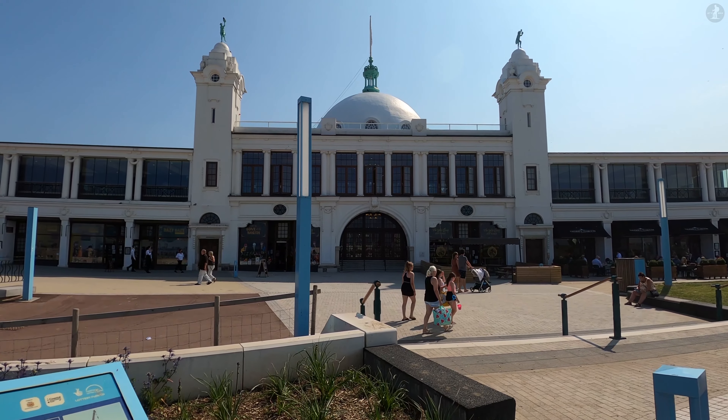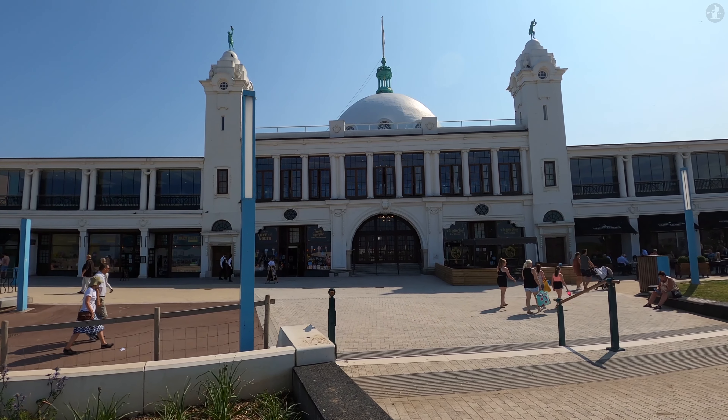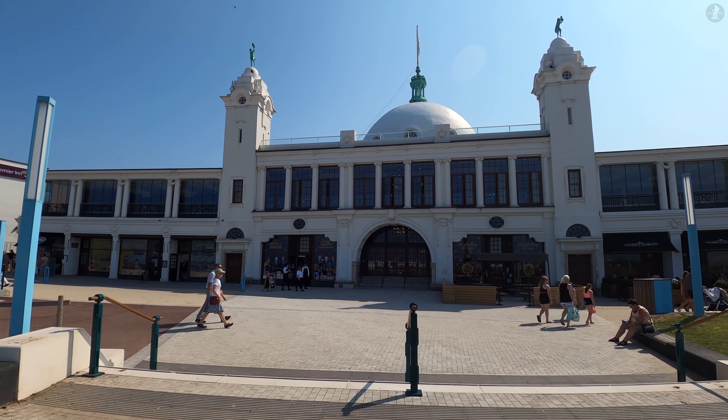With the popularity of British seaside holidays at its peak in the early 20th century, the Spanish City was one of the country's most visited destinations, drawing in hundreds of thousands of visitors every year.